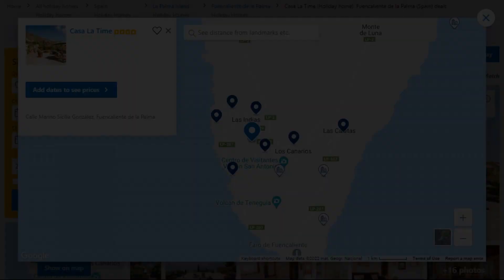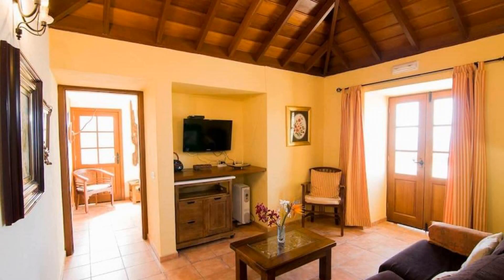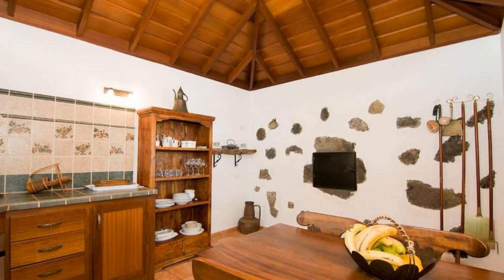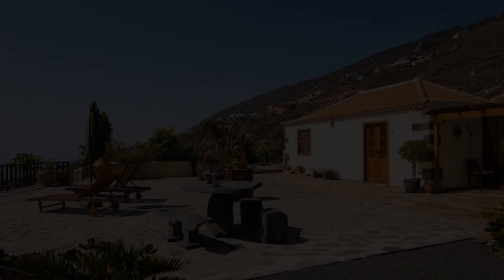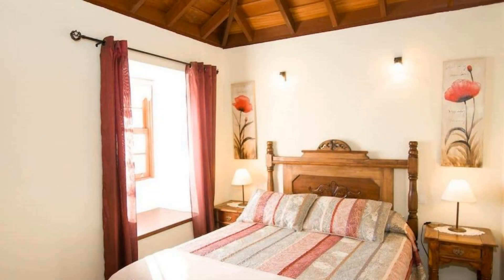Number four. It is a four-star property. The location of the property is excellent and the guests love walking around the neighborhood. Check-in time is 3 PM and checkout time is 11 AM. Guests are required to show a photo ID and credit card at check-in. Pets are not allowed in this property.